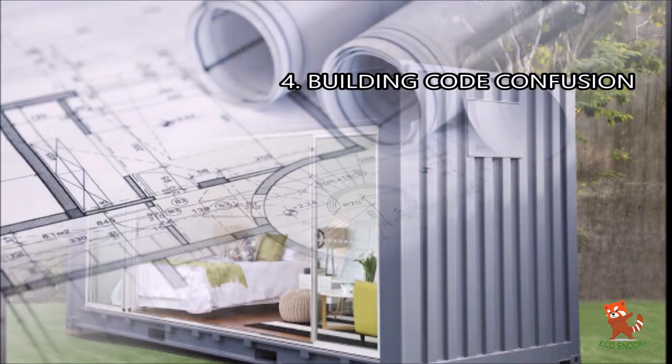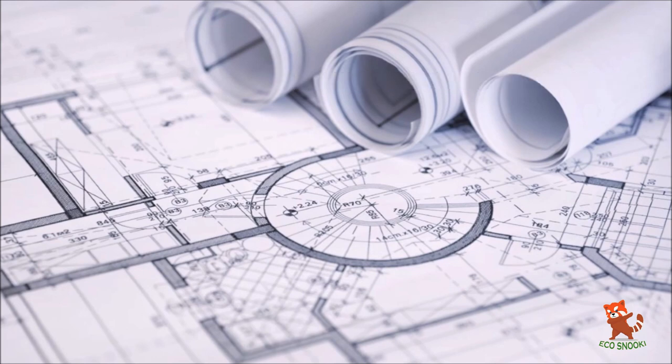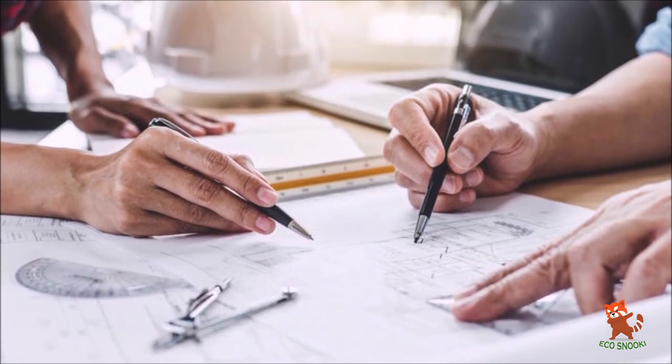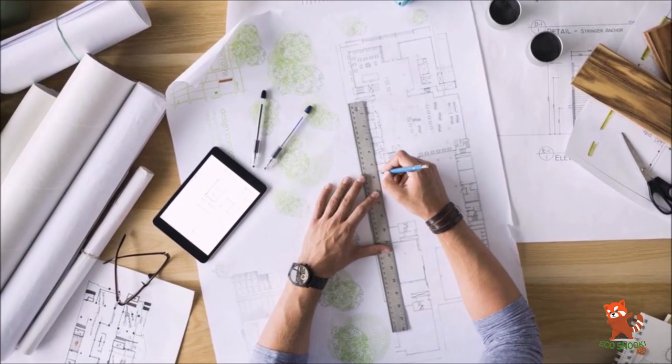4. Building code confusion. Shipping containers are confusing to some building officials. Even if you know the rules, they differ depending on where you are and whether the container home was built on-site or off-site. Arguably a bigger problem is code interpretation.